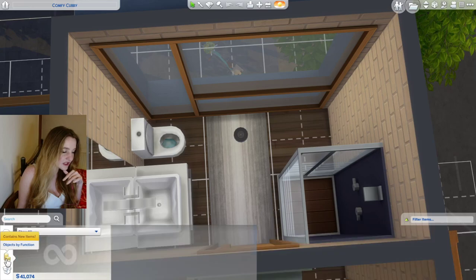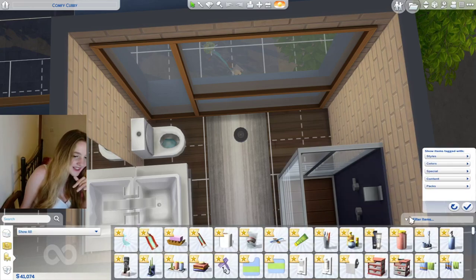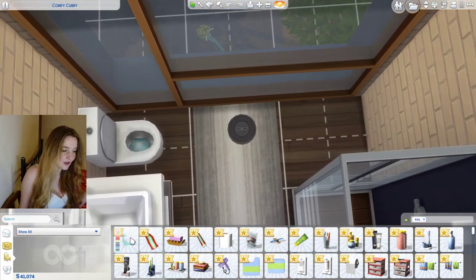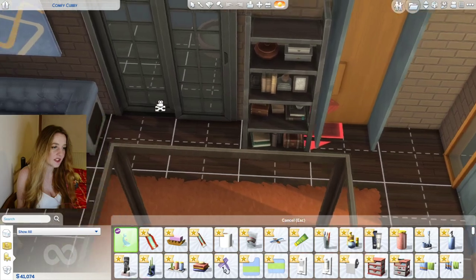Let's look at objects by function. Let me filter for kits — even though I can't filter specifically for this kit, at least it's all here. Let's just have a look at what is in this pack one at a time.